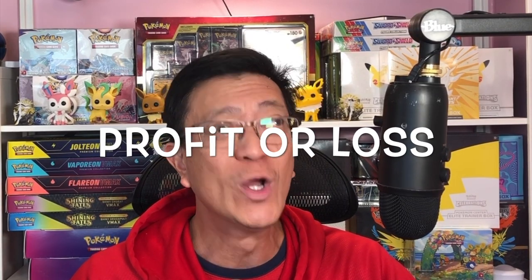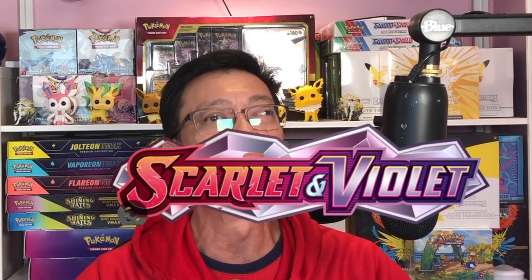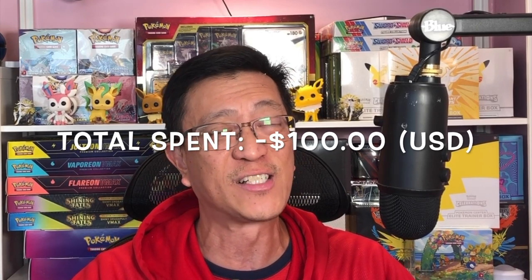Hey, what's going on fellas, welcome back to the channel. My name is Earl, welcome to Earl's Pokestop. It is another great day to do a profit or loss video. In today's video I will be opening not one, not two, not three, but four Scarlet and Violet booster bundle boxes. Total spent is a hundred dollars.